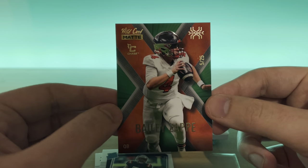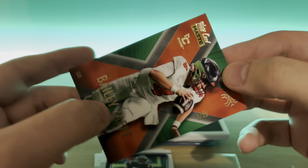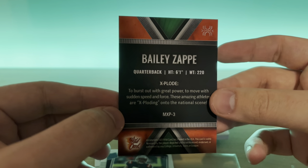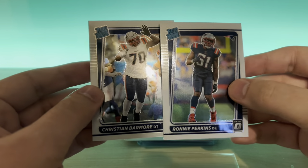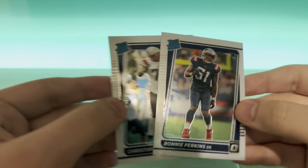And then another Wild Card numbered to 25. Wild card has some cool cards. And then looks like two base rookies — Christian Barmore and Ronnie Perkins out of Optic.